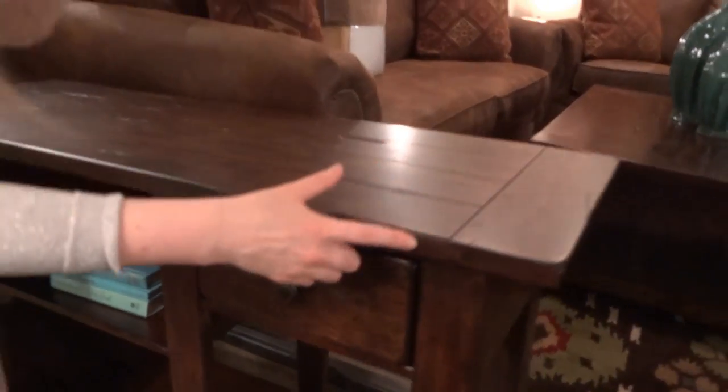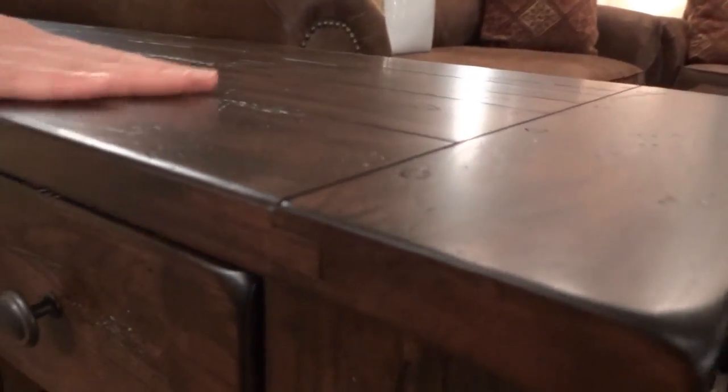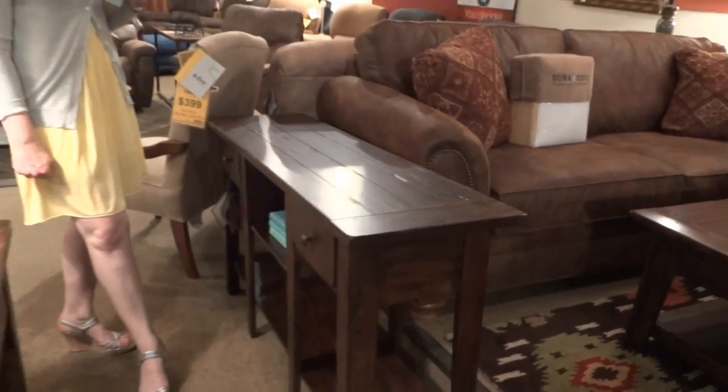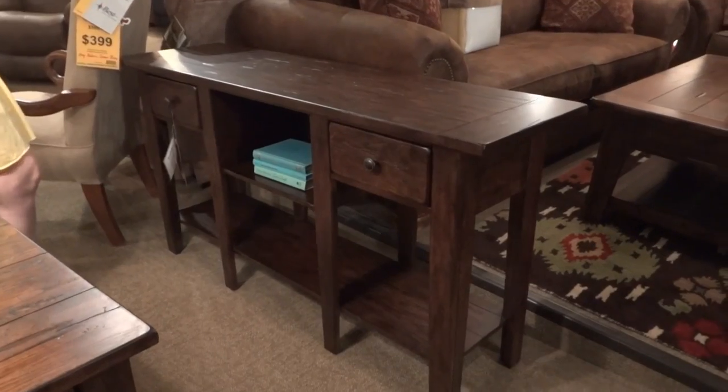One detail I'd like to point out is the construction here on the top — you can see that tongue-and-groove detail, the way it's assembled. You've also got the little pegs here as well. Lots of detail and character in these pieces, which makes them a very popular collection.